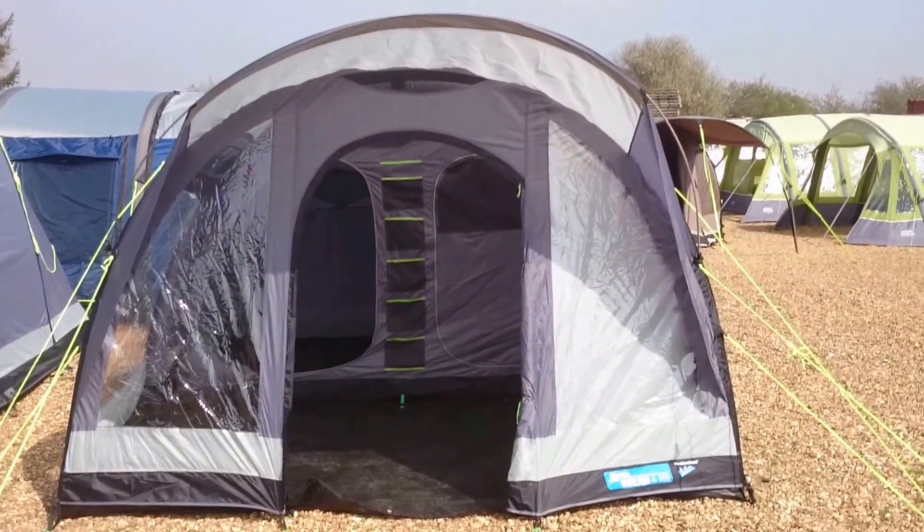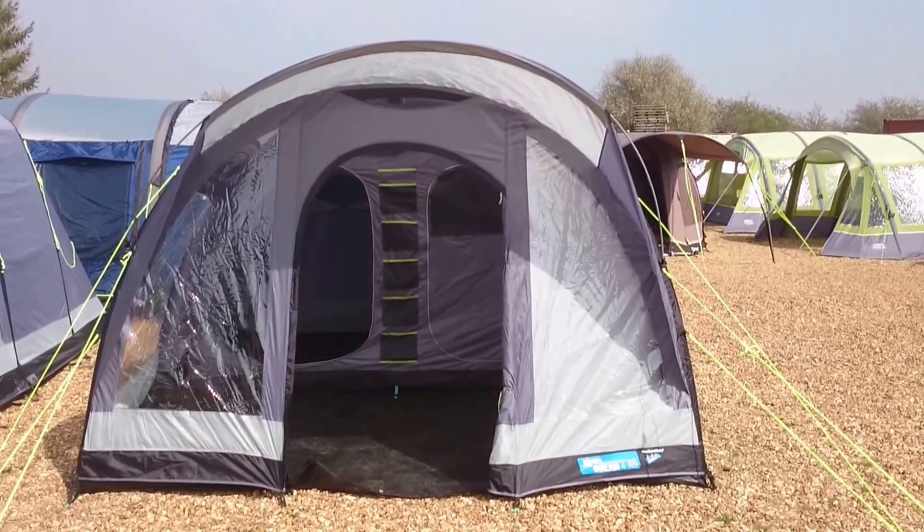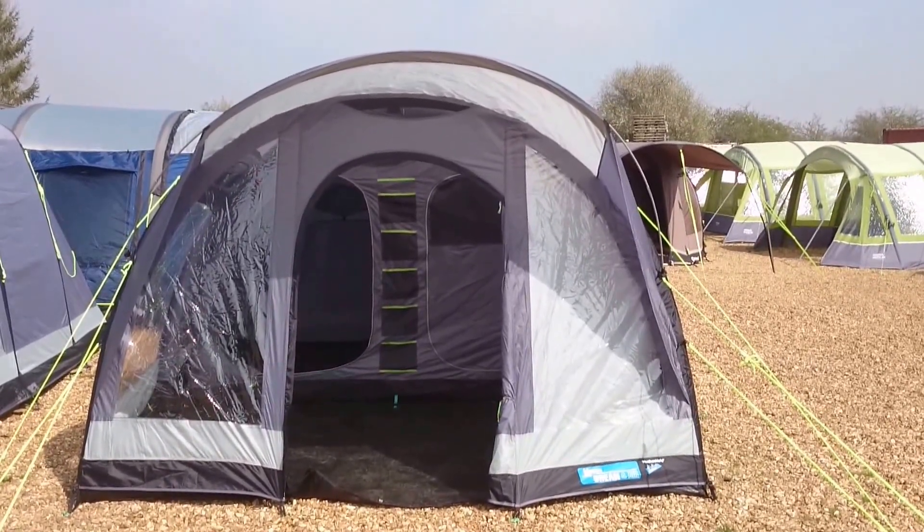So that's the Camper Breen 4 tent, currently around about the £400 mark for the 2015 season. That's Gary from InflatableTentsOnline.co.uk. Cheers.